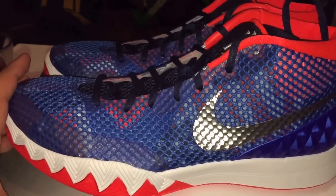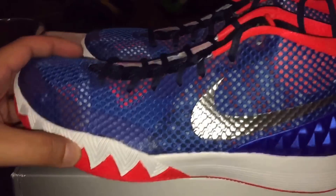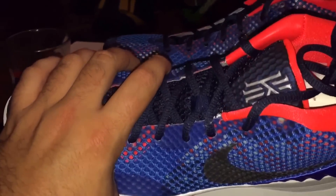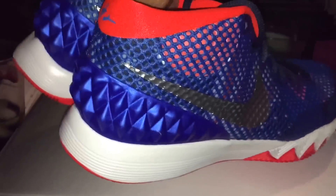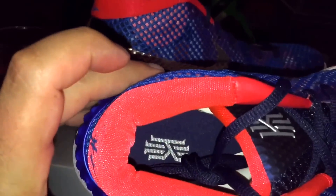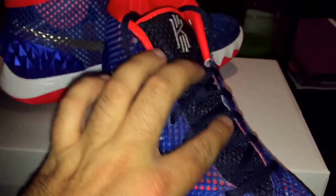I think the LeBrons are pretty dope too, actually. I don't really like the LeBron shoes, but I think those are really nice. Got the flash on here — blue, silver. I wonder if this would look better gold though. You've got the red up there and blue on the back here.